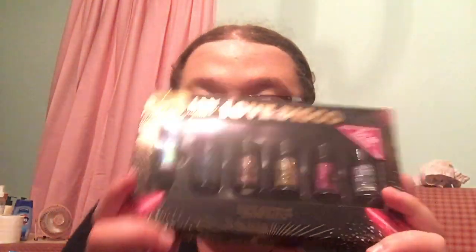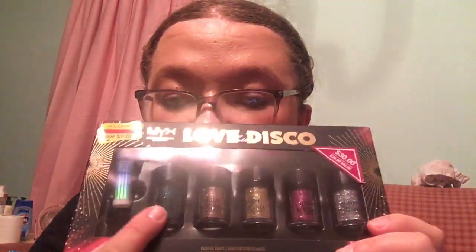The last thing is something I've wanted for a while — the NYX Love Disco Lust glitter eyeshadow set. It's a $30 value set, originally $36, now marked down to nine dollars. It comes with a little primer and five different eyeshadow shades. I was going to get the matching blush too, but the lady said it was broken, so I'll buy it later.